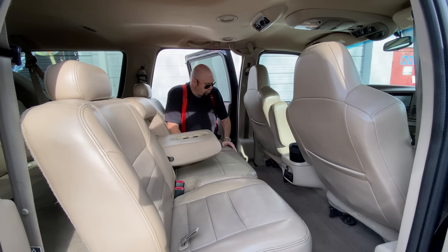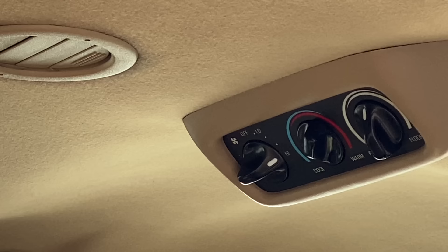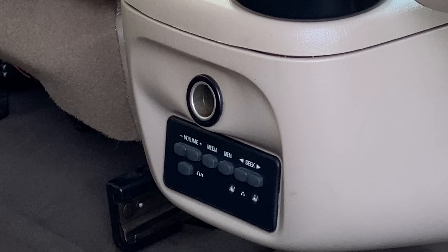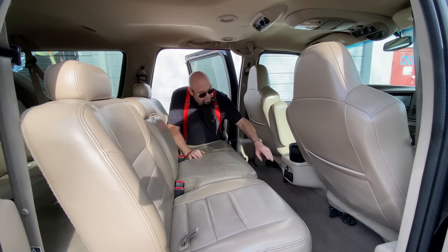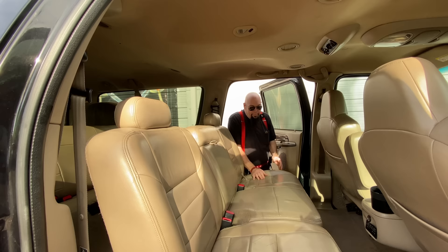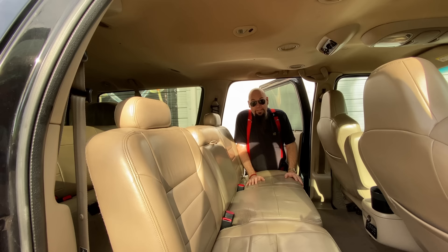There are four cup holders for the potentially two people sitting back here. Each person has their own little air conditioning vent on the roof with their own controls. You can get air from not only up top but from the bottom too. Over here you have a little console where you can plug in headphones and a cigarette lighter.